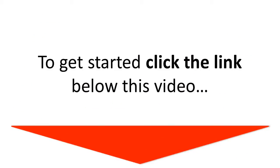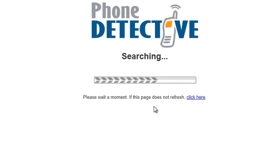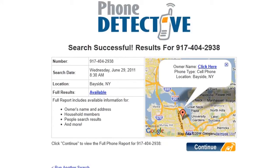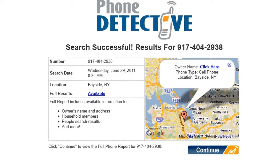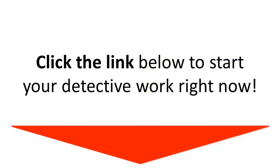To get started, click the link below this video. Then input the phone number and click on the Search Now button. If that number is in the database, you'll know instantly and can then decide whether or not you want to unlock the full information for a one-time small fee. Click the link below to start your detective work right now.